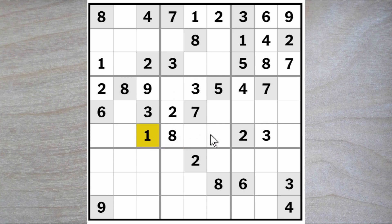This one blocks these two squares from being a one, therefore a one must go here. And this one blocks over, so does this, therefore a one goes here and a six here.